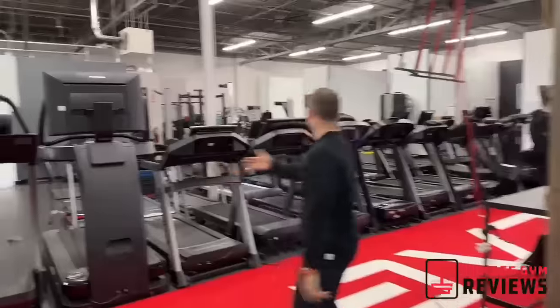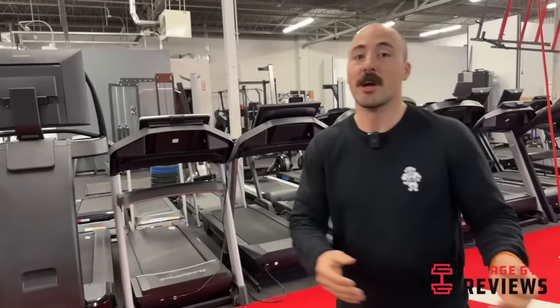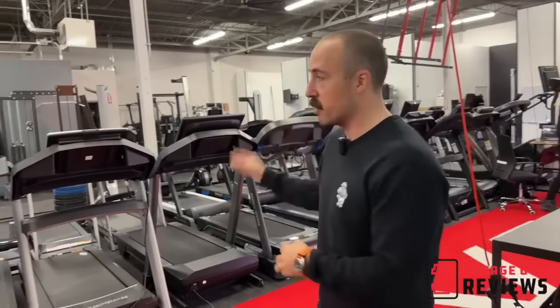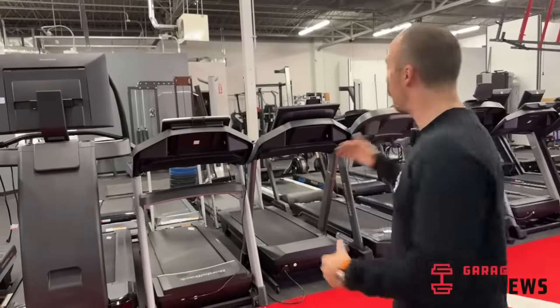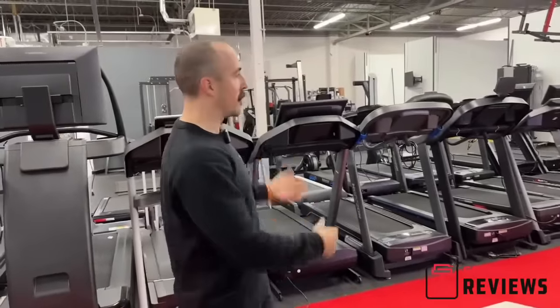Then we have treadmills — so many treadmills. Treadmills are a lot like TVs: there will be a treadmill that's a lot like another treadmill, but they'll name it something else and sell it to an exclusive manufacturer. So having actual, honest reviews is super important for this category — more so than just about any other. We've basically brought in a lot of them and are comparing all of them. It's a very important category and one we're spending a lot of time on.